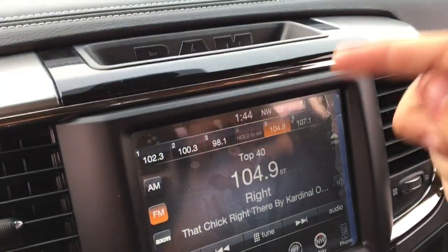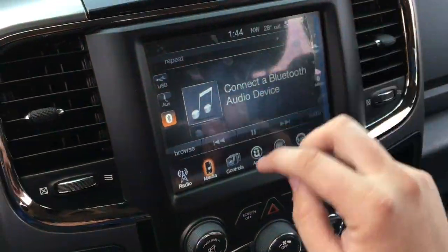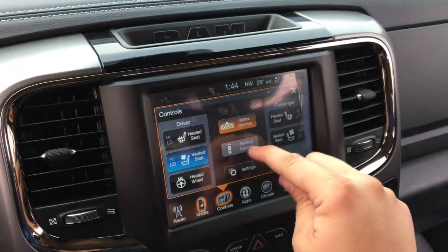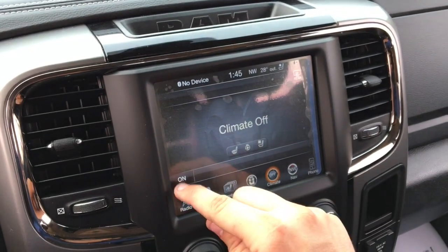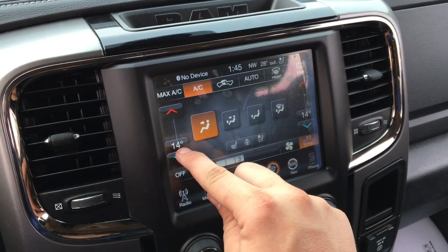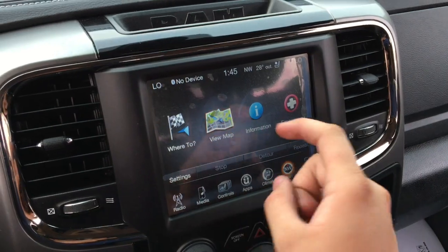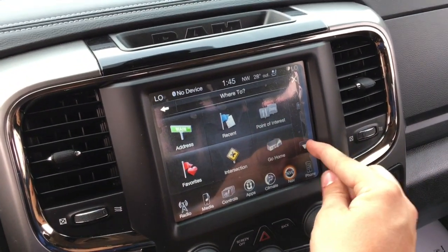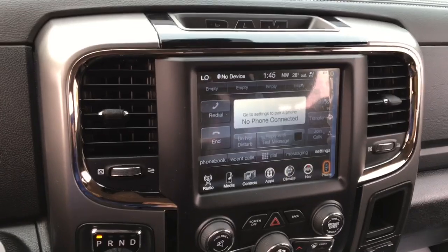Press the media button to access content from a USB port, auxiliary port, or Bluetooth device. Touchscreen controls include heated and ventilated seats for driver and passenger, heated steering wheel, mirror dimmer, and backup camera access without the truck being in reverse. The UConnect app shows all available features. Under climate you can direct airflow, adjust fan speed, sync or unsync temperatures, turn on air conditioning, and activate the rear window defroster. The GPS navigation gives a great map view with zoom in and out, points of interest search, address entry, and more. The Bluetooth area lets you pair a phone and make hands-free calls with multiple devices.